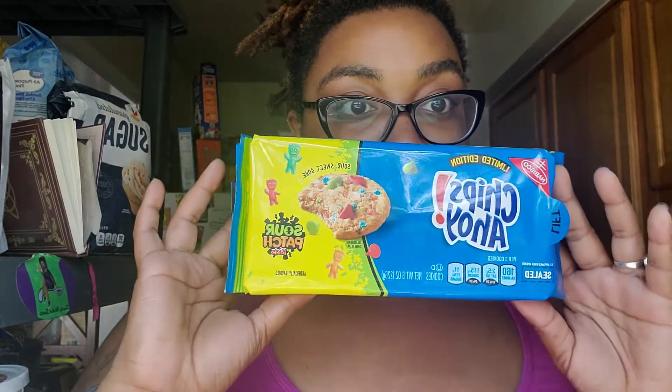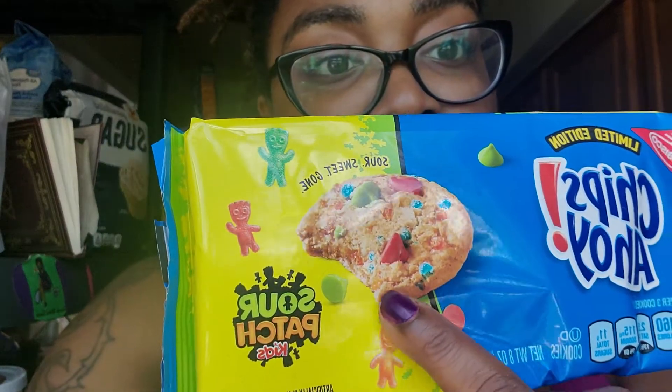Anyway, I have these bad boys — the Chips Ahoy Sour Patch Kids edition. My roommate picked them up and was like, 'You gotta do a video.' One of my other nicknames is Kiyomi, so 'Key' is short for Kiyomi — that's all there is to it. He picked them up and was like, 'I'll buy them, you try it.' I'm like, hey, why not. Let's go!